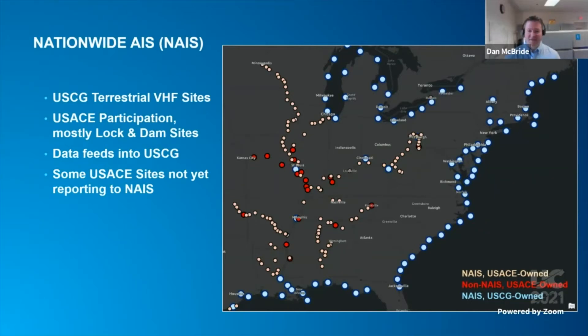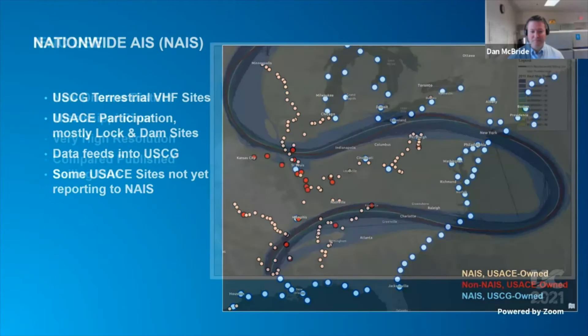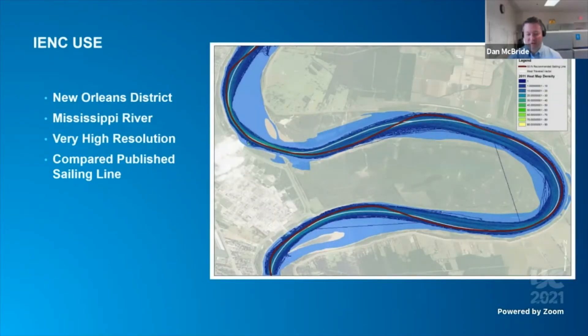This map shows the land-based network of AIS transceivers in portions of the U.S. The overall system is run by the Coast Guard with their stations shown in blue, but the Corps of Engineers maintain several sites along inland waterways — the tan dots and the red dots — and they feed into the Coast Guard's database. These are the primary source of the data that I've been using. This map shows an initial effort that our New Orleans district started 10 years ago, looking at AIS data to try and ground truth their sailing line in the charts, also known as the recommended track. The density plot of aggregated vessel position reports turned out to be very useful and inspired a broader mapping effort across the I-ENC areas.